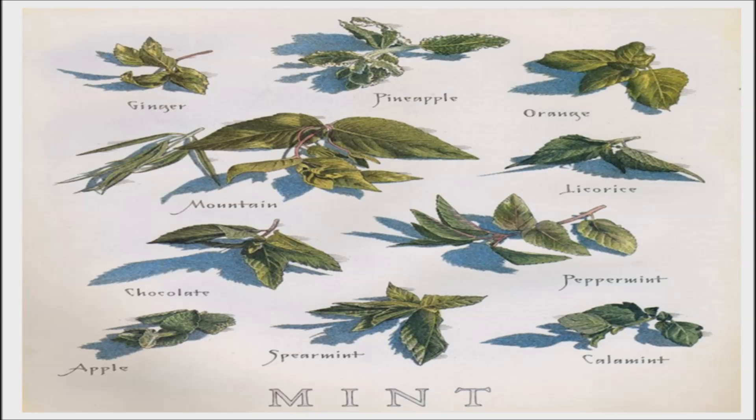Most mint leaves are fully edible and used in cuisines throughout the world. Different types of mint add flavor from subtle to strong with hints of other flavors. You can grow a few of your favorite varieties to use in cooking, jellies, candy, and teas.